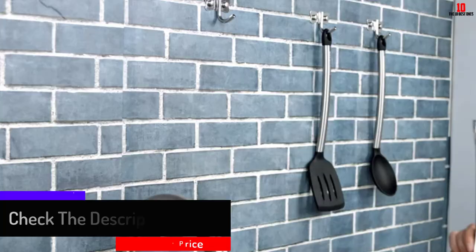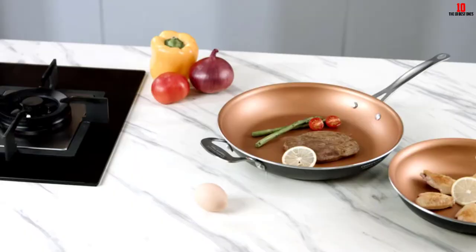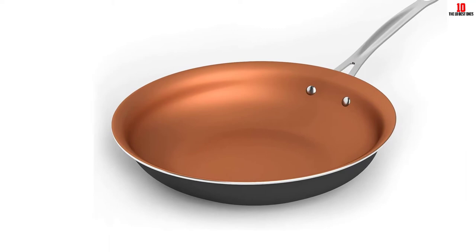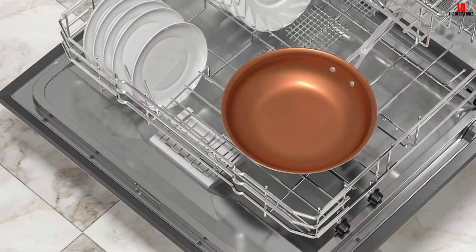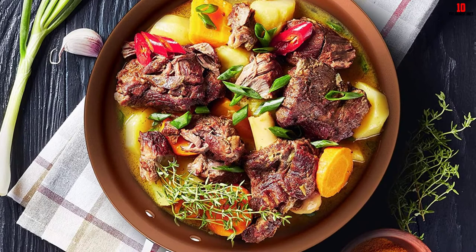It has a wear-resistant exterior that's durable and makes it safe for dishwashing. Even though it's dishwasher safe, it's advisable to use warm soapy water when hand washing so as to maintain the pan's original look. It has a stainless steel bottom which makes it able to withstand all cooking methods including induction, and has superconductive materials that ensure even distribution of heat on the surface.